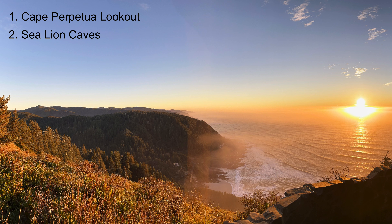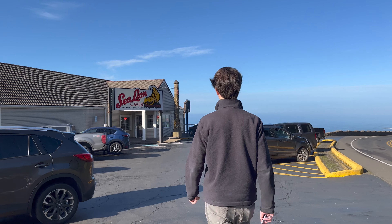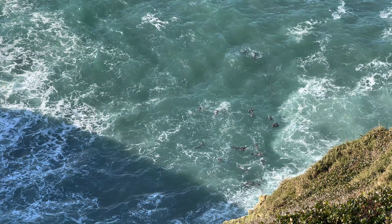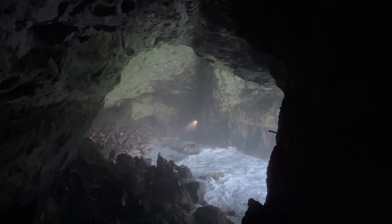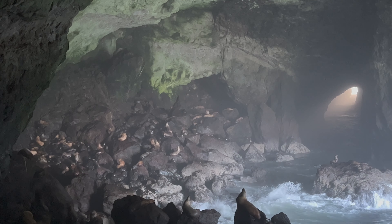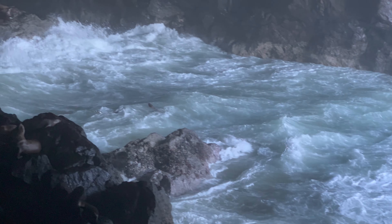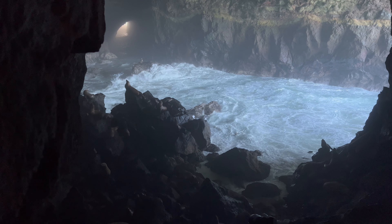Number two: the Sea Lion Caves are only about 15 minutes north of Florence. There's a somewhat corny-looking entrance right off Highway 101, but it's definitely worth a stop. After buying tickets in the Visitor Center, you'll head down a path to an elevator that leads into a cave that overlooks the Sea Lion Cave. It's an otherworldly and immersive experience being down in the cave with hundreds of sea lions. Make sure to go in winter, as the sea lions otherwise likely won't be in their cave. Click the link in the upper right corner for our Sea Lion Caves video.